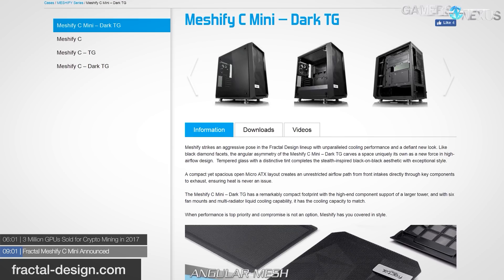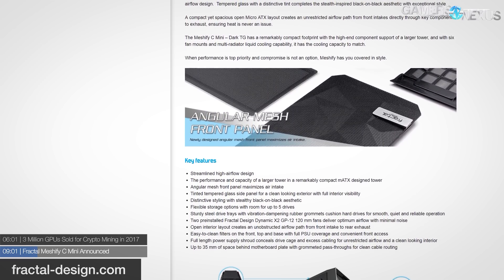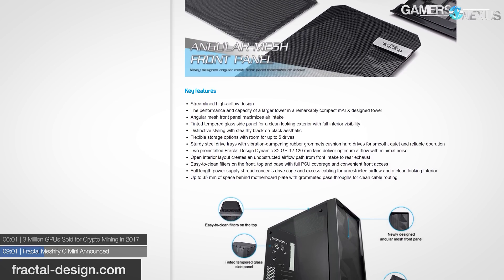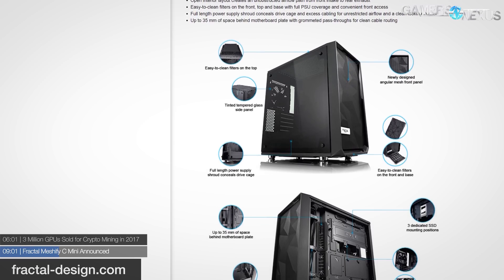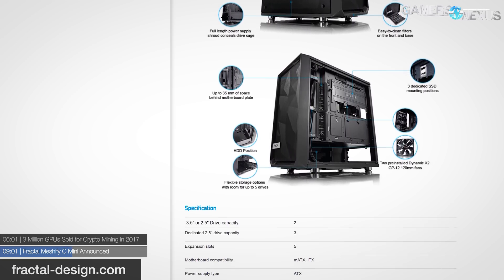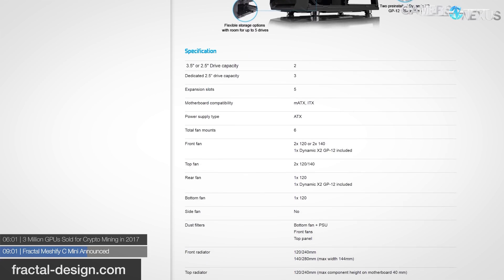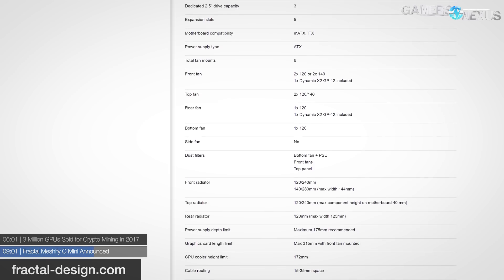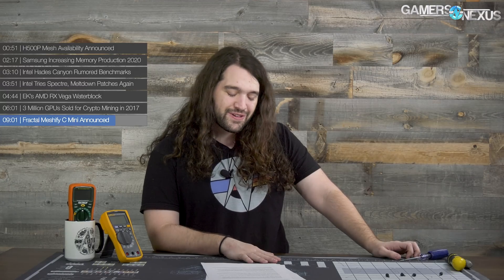For the final news item: the Fractal Meshify C Mini, which follows Fractal's trend of releasing a normal case and then a mini version shortly thereafter. The Meshify C Mini is exactly what it sounds like — a smaller, glass-paneled Meshify C that fits Micro-ATX motherboards. It's a bit more squat proportionally but otherwise looks identical to the larger version, specifically the dark TG variety. Fractal's website states the cases are identical in length and width, with the mini being just 41mm shorter at 399mm versus 440mm. Tech Power Up lists the MSRP as $90 — the same price as the normal-sized Meshify C tempered glass ATX case.